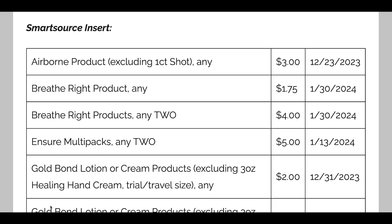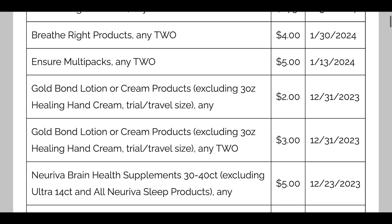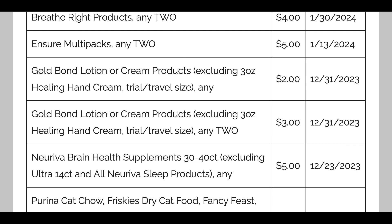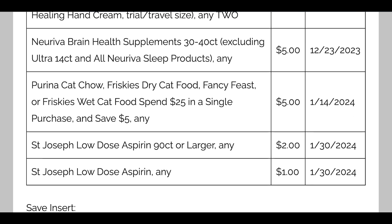In the Smart Source insert: Airborne, Breathe, and Sure — we're getting a $5 off two insert coupon. Gold Bond has a $2 and a $3 off two. Nerveva Brain Health Supplements — $5 on the 30 to 45 count. Purina Cat Chow Friskies — a $5 coupon when you spend $25. St. Joseph's low dose 90 count or larger — $2 coupon, and then a $1 off any St. Joseph's. Not a lot of coupons in the Smart Source insert.